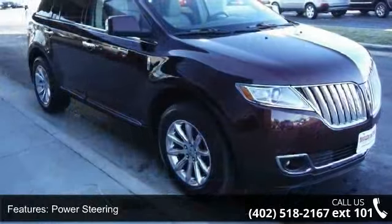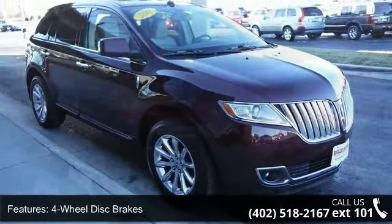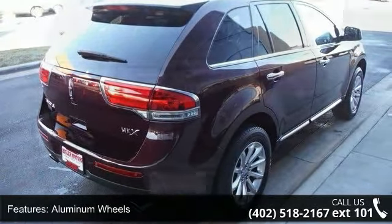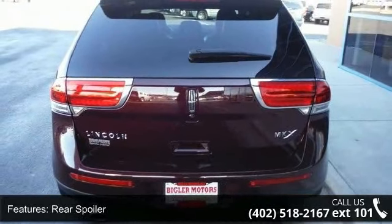Some of the top features included with this vehicle are front wheel drive, power steering, 4-wheel disc brakes, aluminum wheels, rear spoiler, automatic headlights, fog lamps, mirror memory, privacy glass, and remote trunk release.